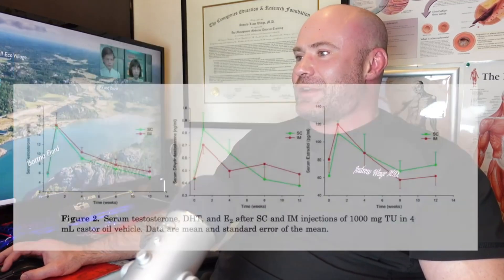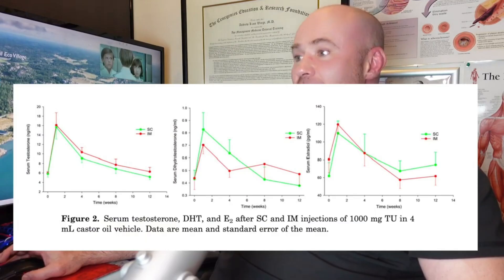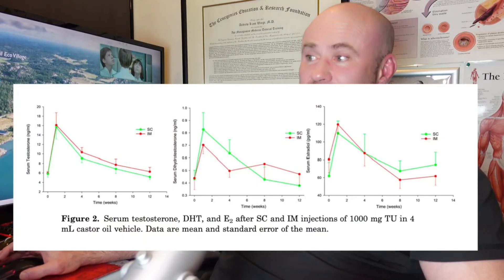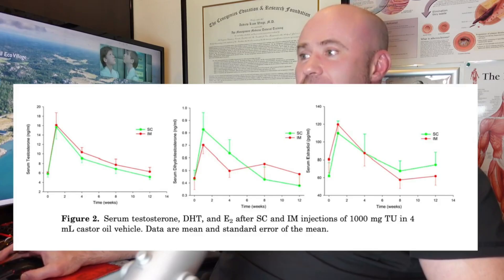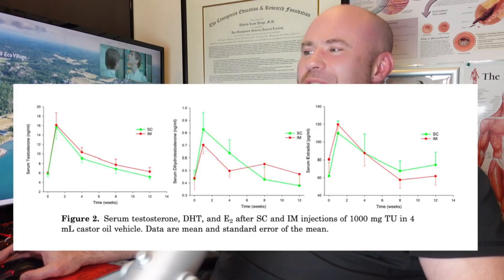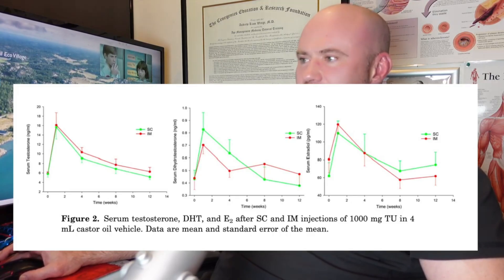So what about DHT and E2 levels? Here's a nice chart from this article. The first one is the serum testosterone levels. As we've talked about already, you can see the curves are very, very similar. The subcutaneous group is a tiny bit less in this particular case — not clinically significant, they said, but slightly less.